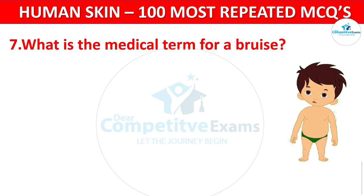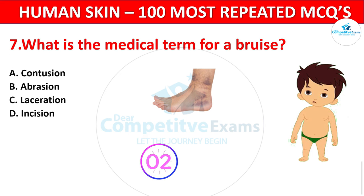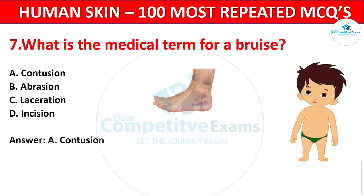Question 7. What is the medical term for a bruise? Your options: Contusion, Abrasion, Laceration, or Incision? The correct answer is Contusion. A contusion refers to the discoloration of the skin resulting from blood vessel damage.